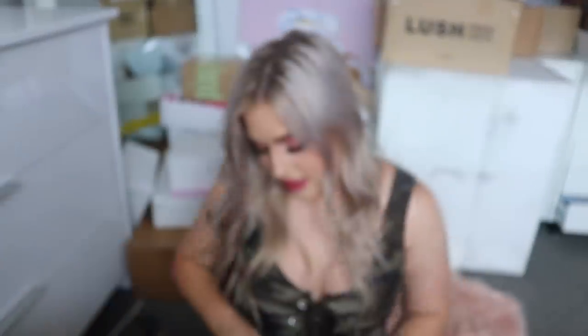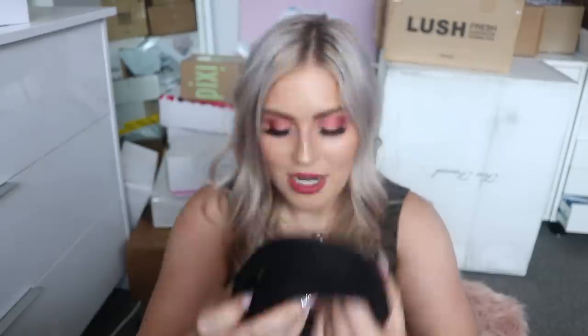This package was sent to my PO Box all the way from Tiawamutu — it's from Chico Boutique for Dogs, a new business that's just launched their own range of dog collars and leads. They made me some dog treats as well with flour, egg, peanut butter, honey, dipped in carob and coconut oil. They also sent a gorgeous rose gold collar and a matching lead. That is so stunning — thank you so much!